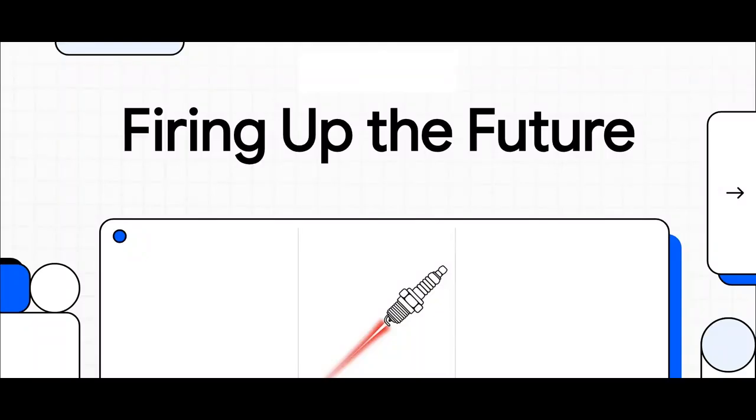What if you could completely revolutionize the engines that power our entire world just by replacing one tiny ancient component with a beam of light? It sounds straight out of a sci-fi movie, but it might just be the future of how we burn fuel.